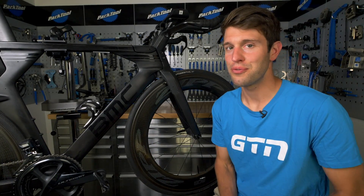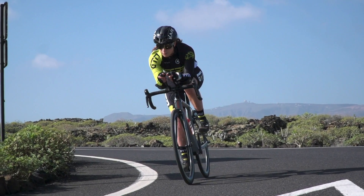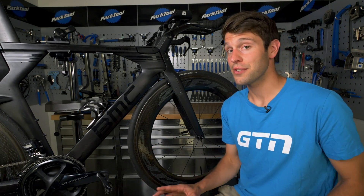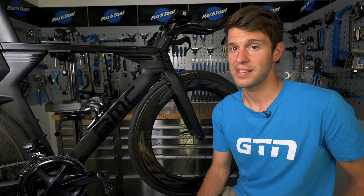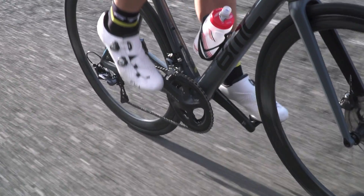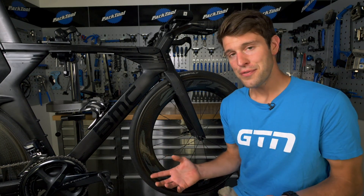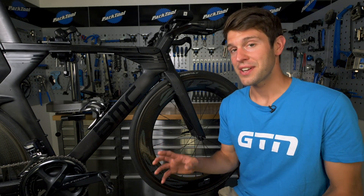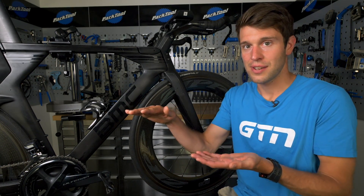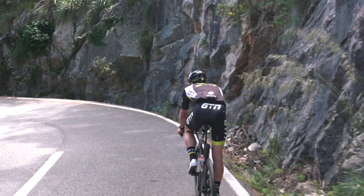This leads us nicely on to rolling resistance. Now, rolling resistance is friction, and we don't want friction — we want to go fast. The greater the friction, the greater the rolling resistance, and that is often caused by an under-inflated tire. What happens with an under-inflated tire is that more of the tire is in contact with the road, and therefore causes friction. But interestingly, an over-inflated tire can also increase rolling resistance — the tire essentially bounces along the surface of the road rather than rolling smoothly along it, and also making it pretty uncomfortable.